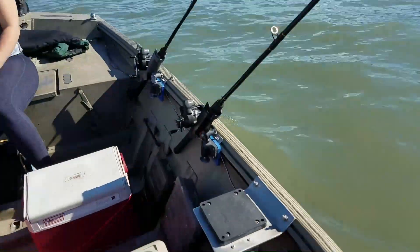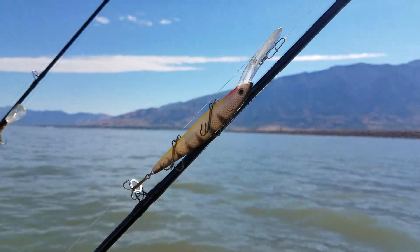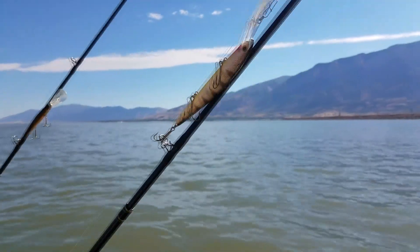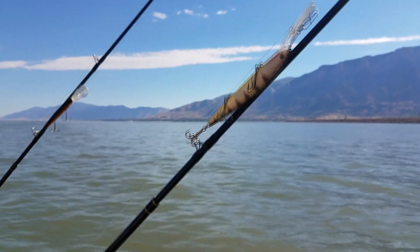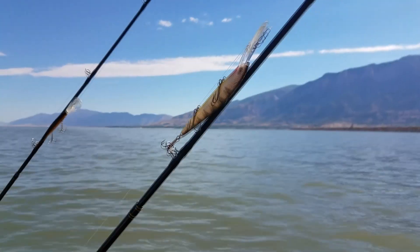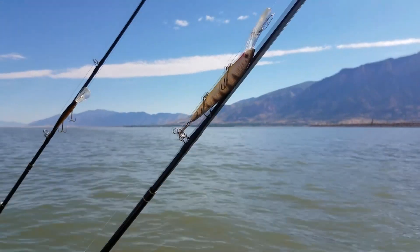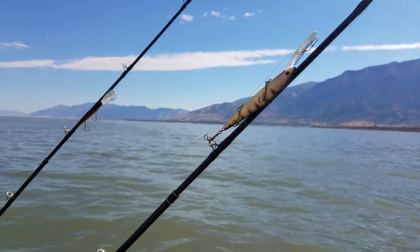We're going to be using some of these long stick baits that dive down 10 to 12 feet. From what I hear, guys are fishing right now in about 12 to 14 feet of water and catching walleyes and wipers. I can also change to a worm harness and put a little piece of bait on there, and we can try that and troll slow. A lot of these fish here on Willard Bay, even the walleye, bite when you're trolling at around 3 miles an hour.